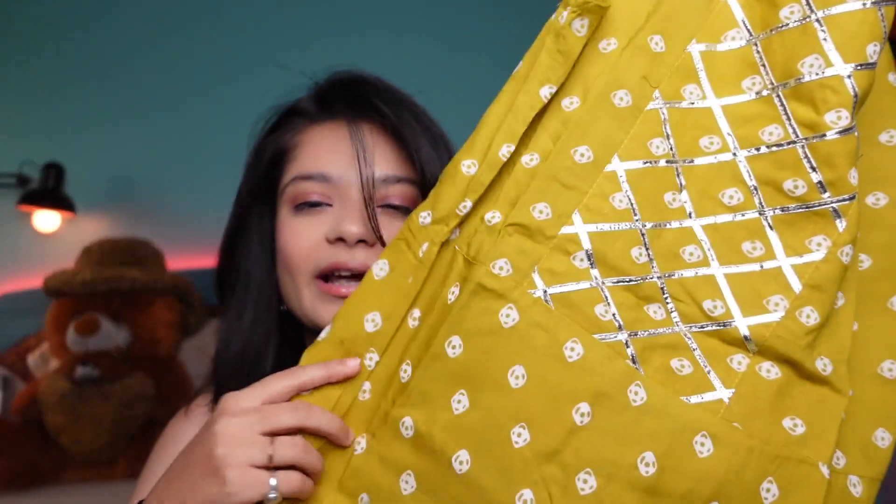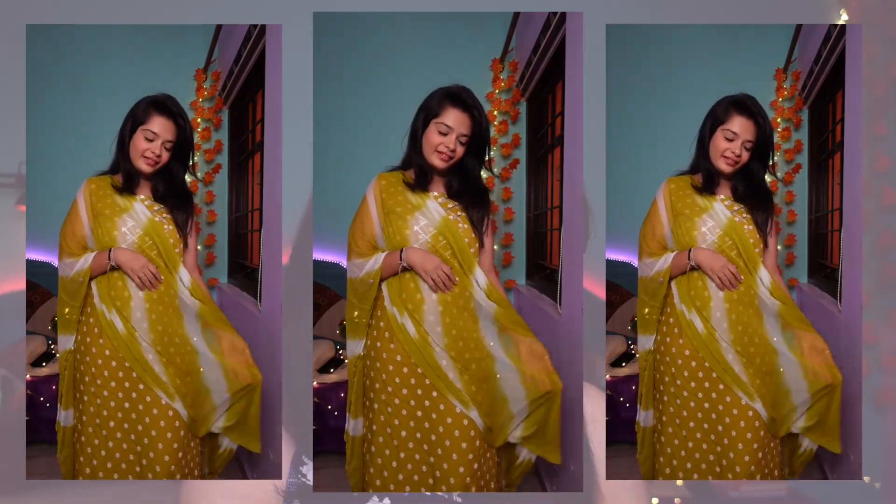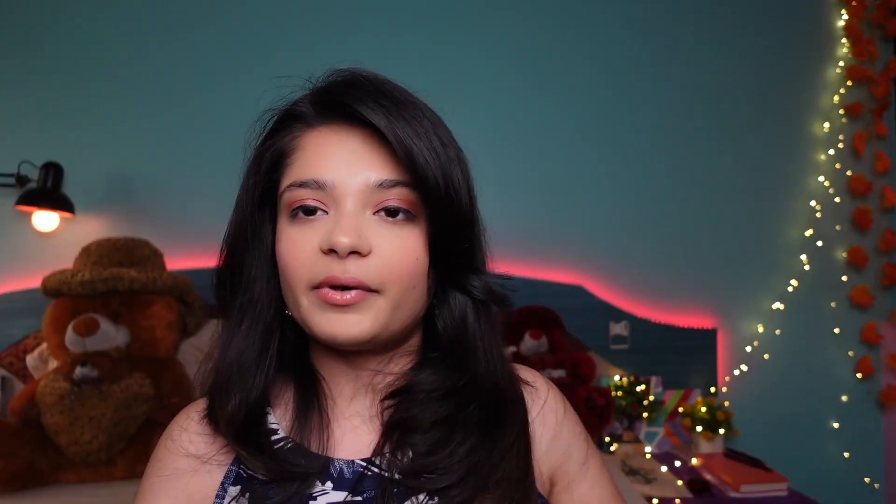Next is a very beautiful lime green bandhani printed kurta set. Look at the work, the fabric, and the print — it's so beautiful! The color is very vibrant and lovely. This is from the brand Stylam. I'm in size S but it's running big. I actually ordered this for my mom since she loves bandhani and traditional-style kurtas. It does not come with pants but includes a beautiful chiffon dupatta.